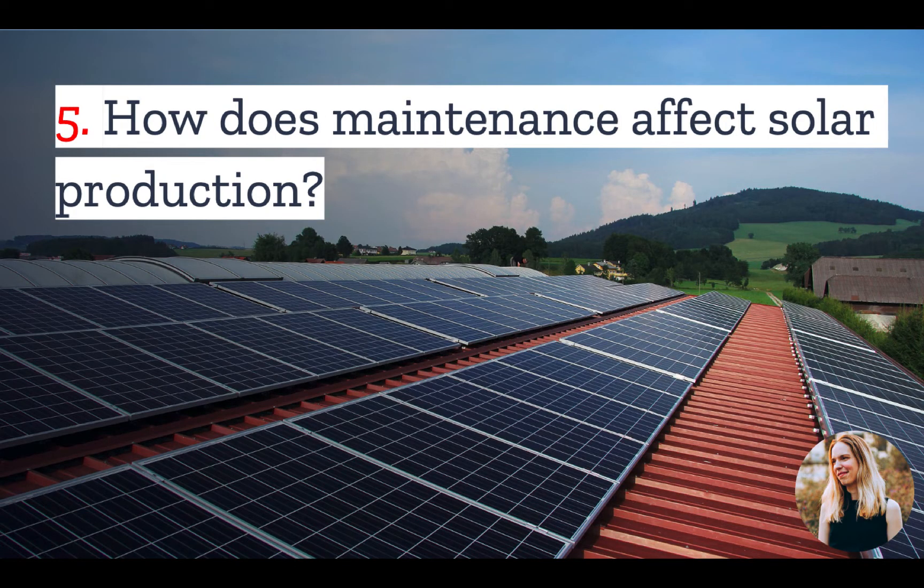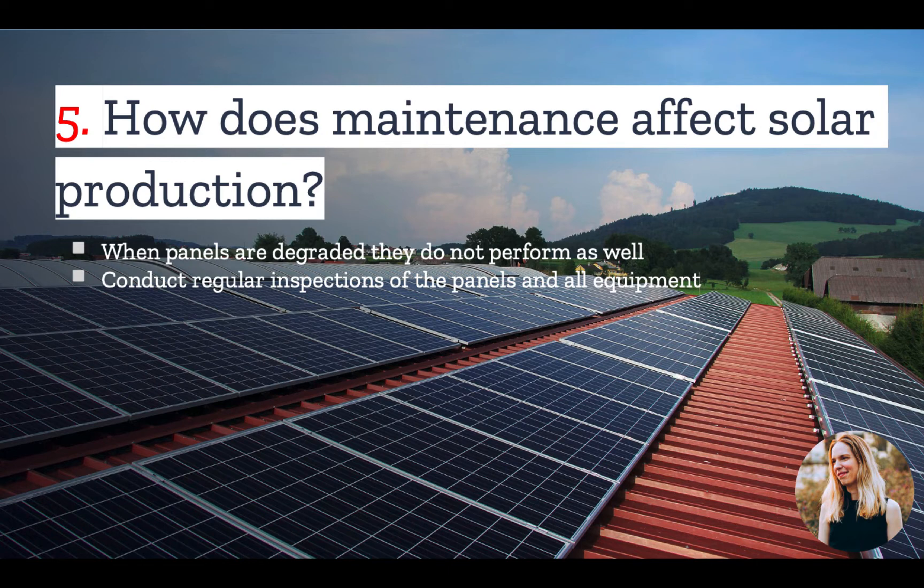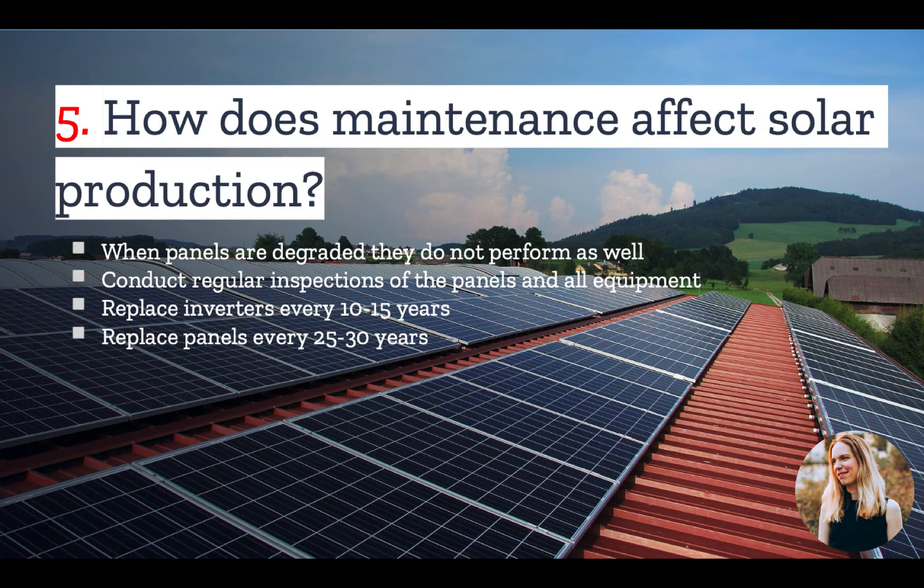Number five: how does maintenance affect solar production? When panels are degraded, they do not perform as well and thus will provide even less power during cloudy days. To keep your panels performing optimally, you should conduct regular inspections to pinpoint potential issues like loose racking, exposed wires, and other areas of concern before they become a bigger problem. This also means inspecting all attendant equipment like inverters, roof racks, or batteries. Inverters should be replaced every 10 to 15 years, and panels every 25 to 30 years if you want your system to keep performing.